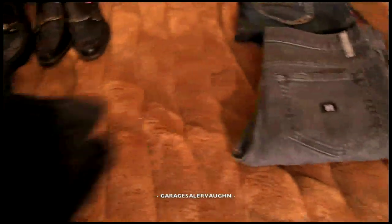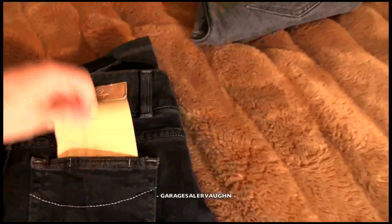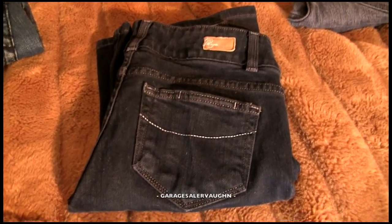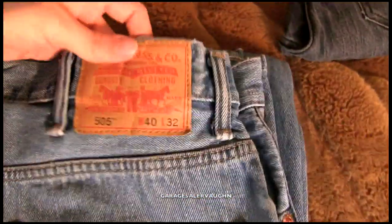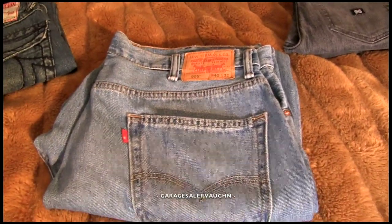Next pair of jeans are Paige jeans. The style of these is called Hidden Hills, and I paid $6, and my estimate is $40. Next are these big Levi's 505s, 40 by 32. I paid $6, and my estimate is $23.